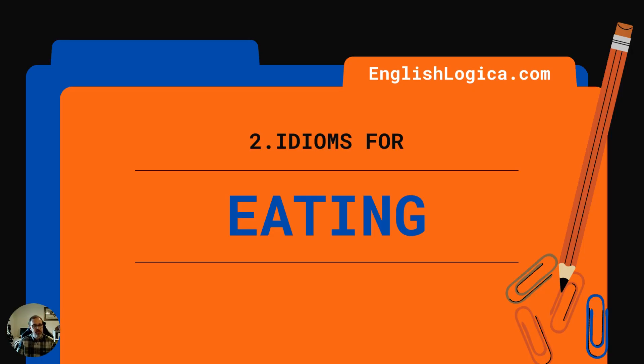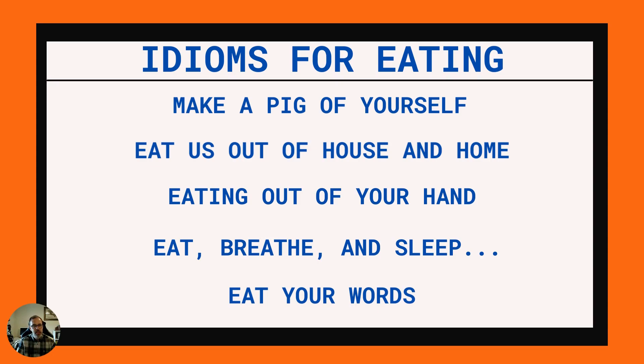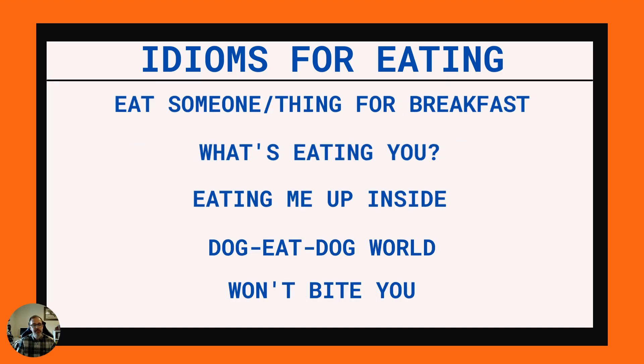Now we're going to look at some idioms related to eating. The ones we're going to cover are: make a pig of yourself, eat us out of house and home, eating out of your hand, eat breathe and sleep, eat your words, eat someone or something for breakfast, what's eating you, eating me up inside, dog eat dog world, and won't bite you.